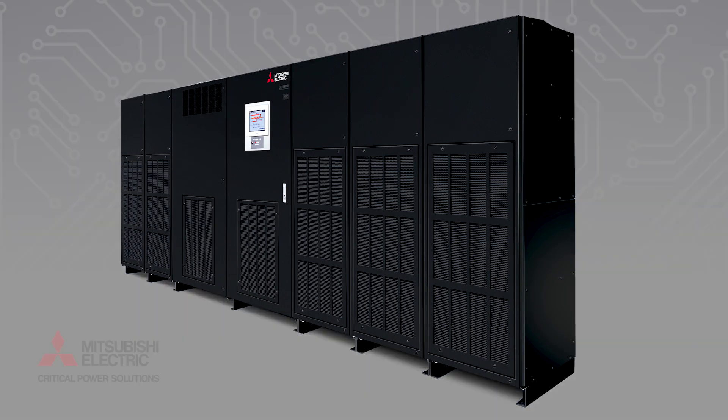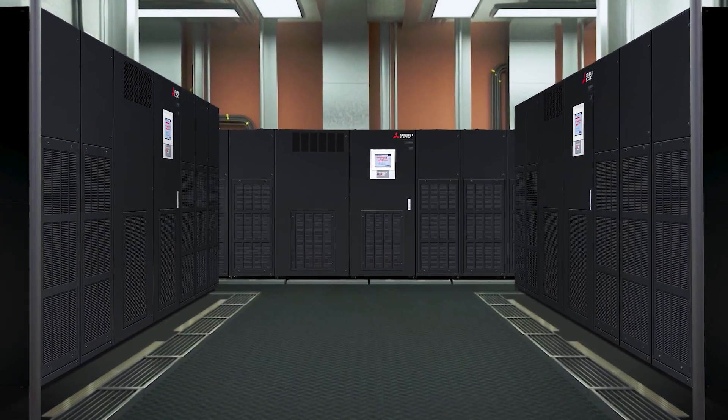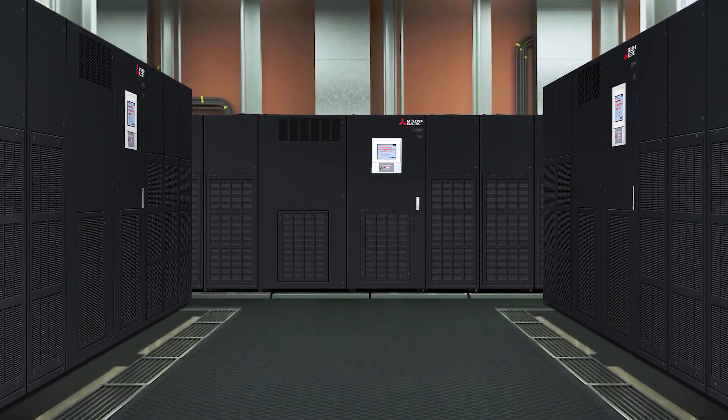The 9900D Uninterruptible Power Supplies from Mitsubishi Electric reliably deliver critical power in the most demanding environments. Learn more at MitsubishiCritical.com.